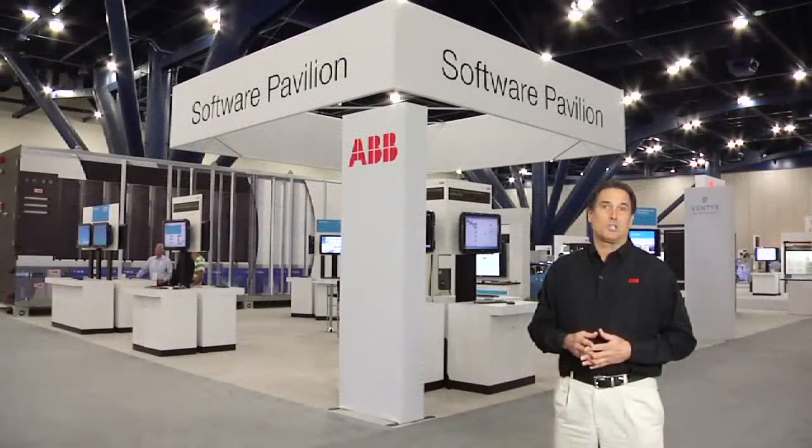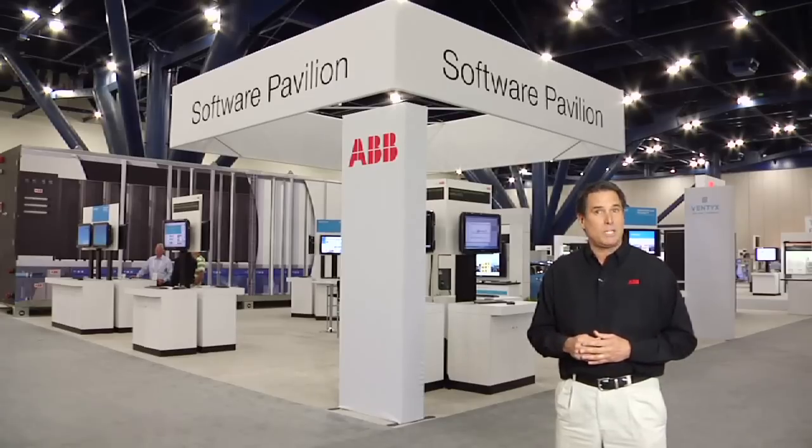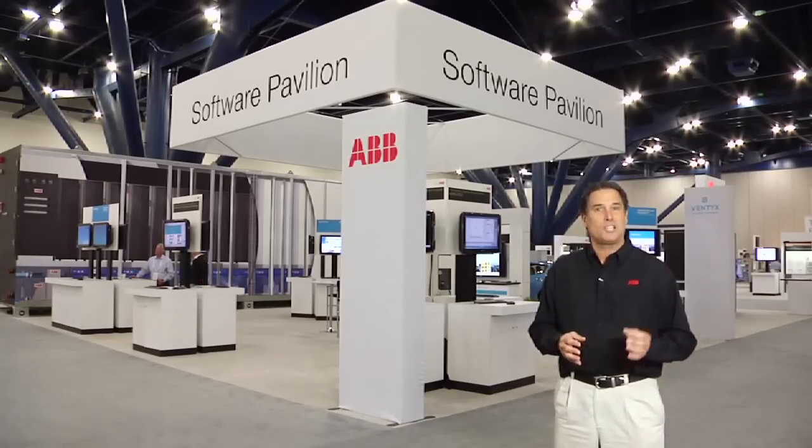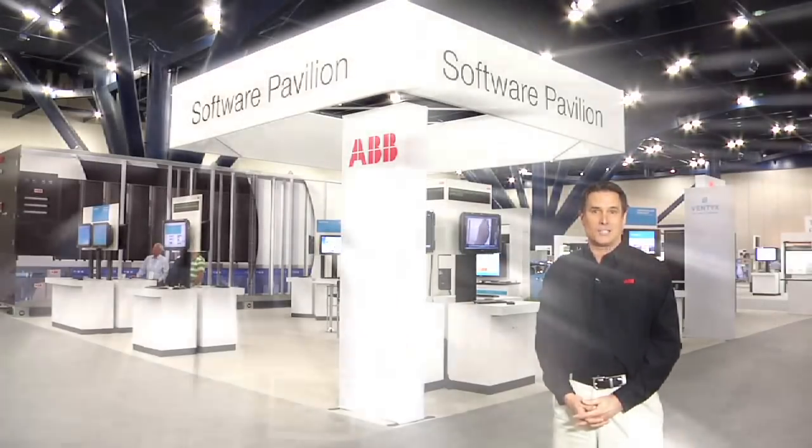Finally, attendees looking to lower their energy costs learned how ABB combines the expertise of 120 years in the energy business with a broad portfolio of energy efficiency solutions to help them do more with less.